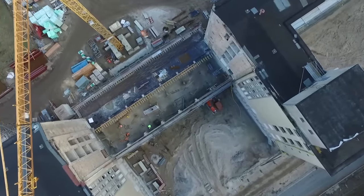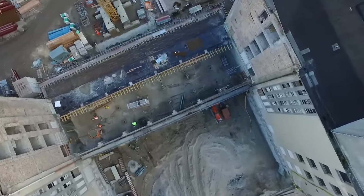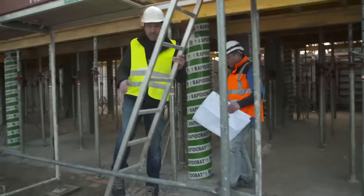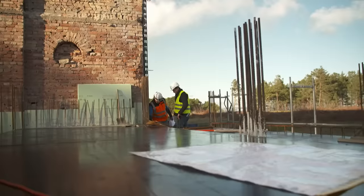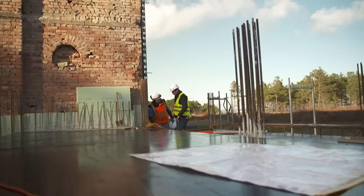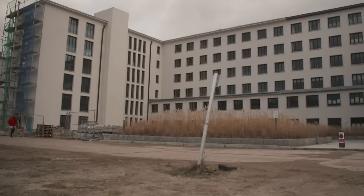All that is left of the Monster by the Sea is the shell of the building. In Block 1, the structure was not in a safe condition anymore, so it had to be torn down. Combining the present and the past — this is the big challenge for the architects in Prora today.